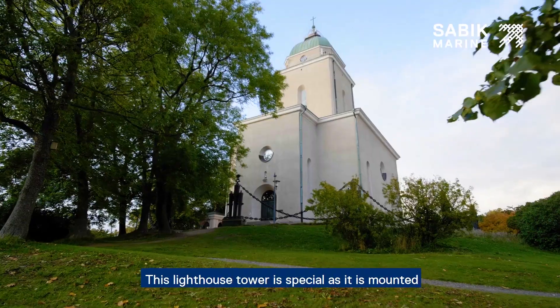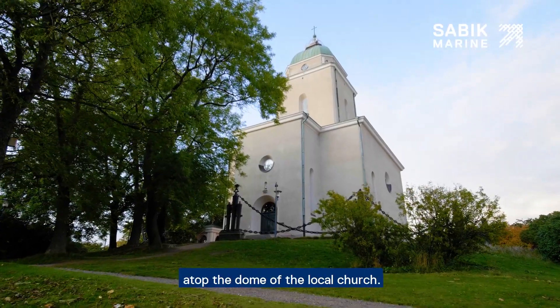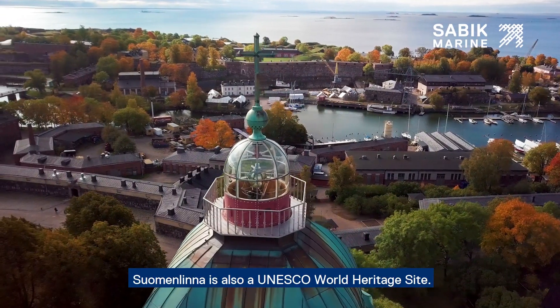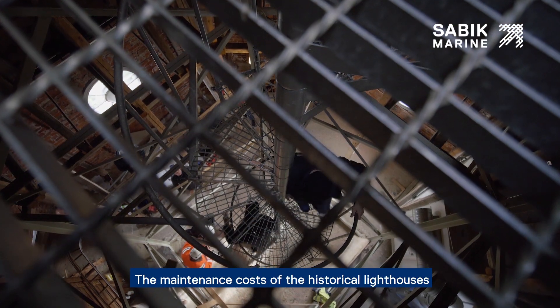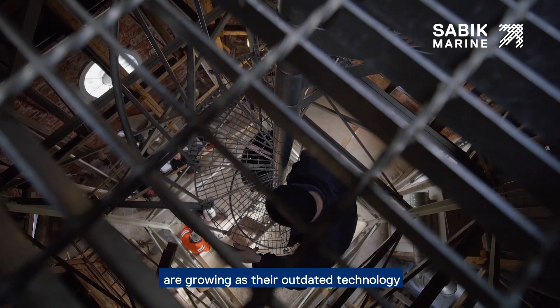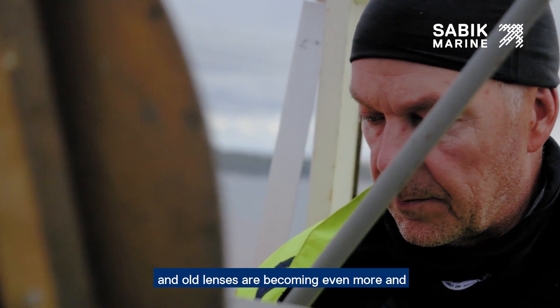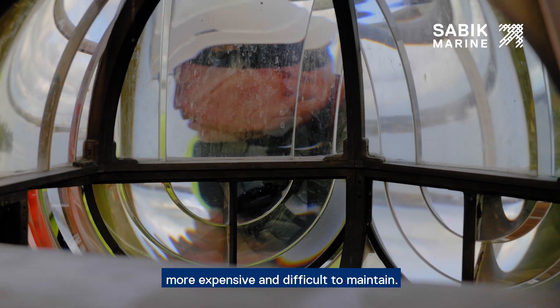This lighthouse tower is special as it is mounted atop the dome of the local church. It is also a UNESCO World Heritage Site. The maintenance costs of the historical lighthouses are growing as their outdated technology and old lenses are becoming more and more expensive and difficult to maintain.